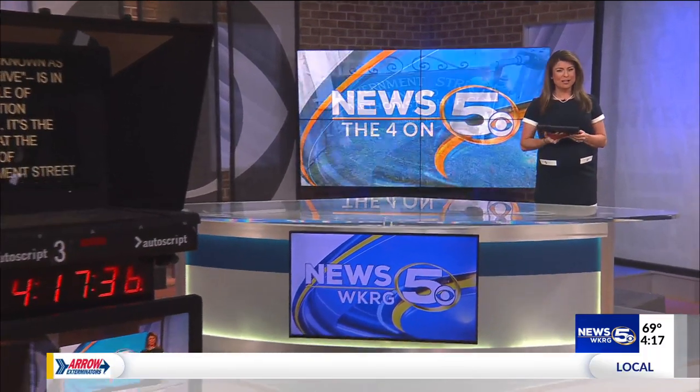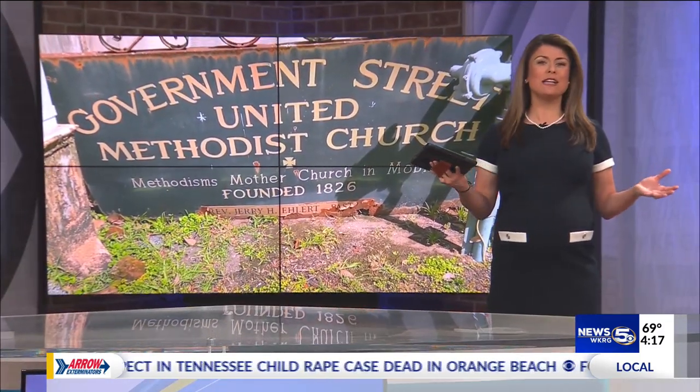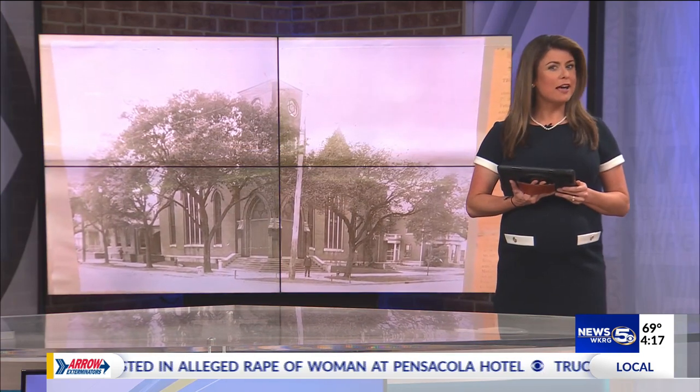Government Street United Methodist Church, known as the Beehive, is in the middle of restoration efforts. It's the church at the corner of Government Street and Broad Street. We're told it has the nickname Beehive because its congregation was the original Methodist Church that spawned every Episcopal and Methodist church in Mobile today.